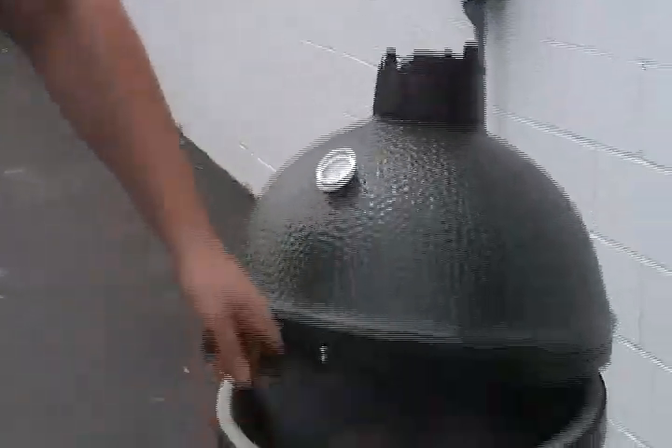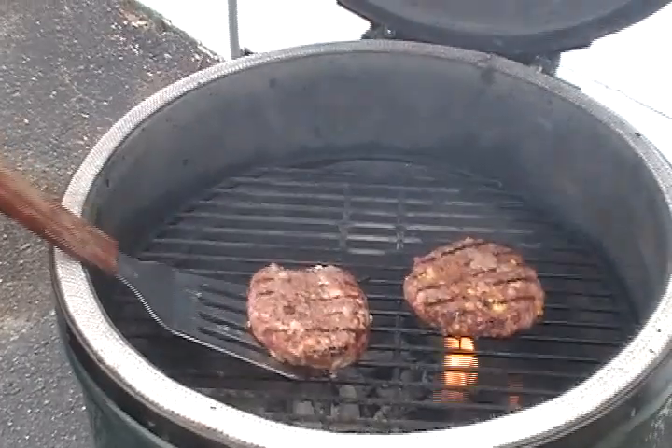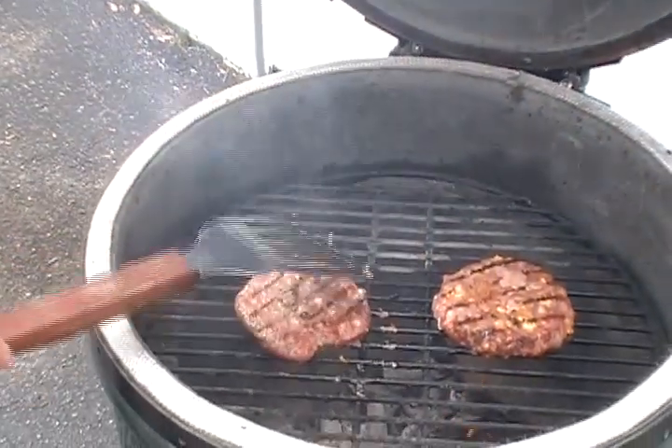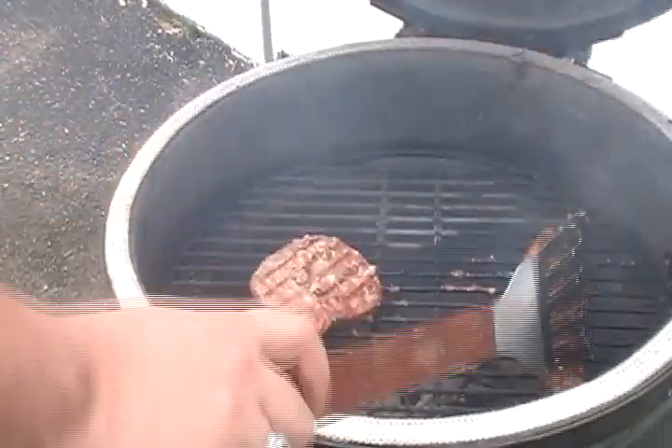We've cooked them for another minute and a half. I'm going to flip them over again and close down the air draft system on the egg. Why are you closing down the air draft system on the egg, Brett? So that they will stop burning on the outside and start cooking all the way through.